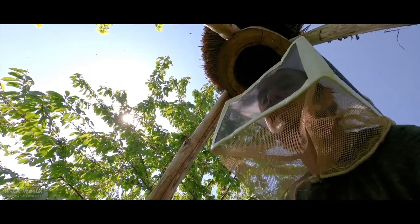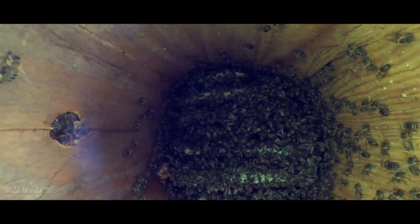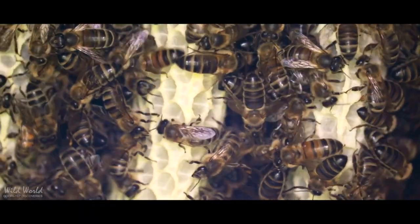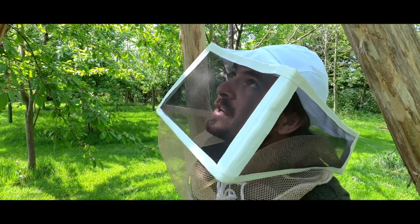Wow, so these guys have been really busy. You can see that lovely white wax and those little hexagonal comb cells that they've been adding to the bottom of last year's combs, so they're much bigger than they were last year.